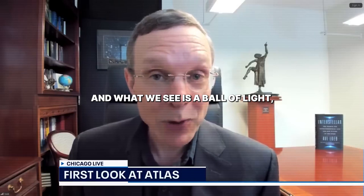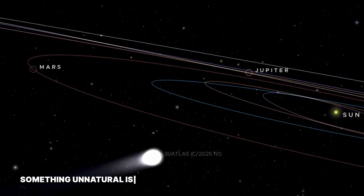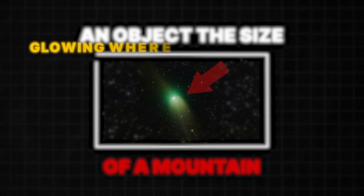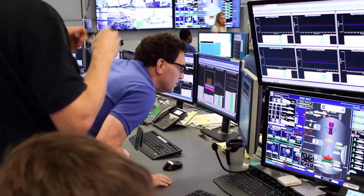The European Space Agency released data from the ExoMars camera, and what we see is a ball of light with a slight extension. It doesn't look like a typical comet. Something unnatural is moving through our solar system — an object the size of a mountain, glowing where no comet should glow. Astronomers call it Three-Eye Atlas, but what they're seeing doesn't follow the rules of any known space rock.